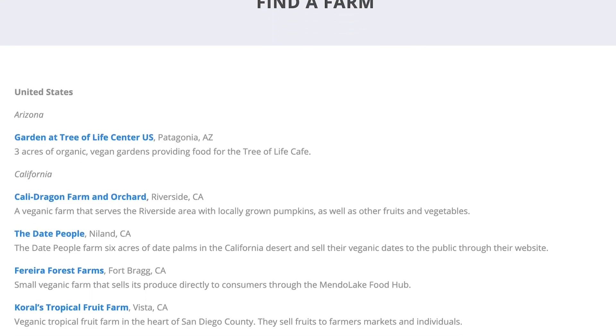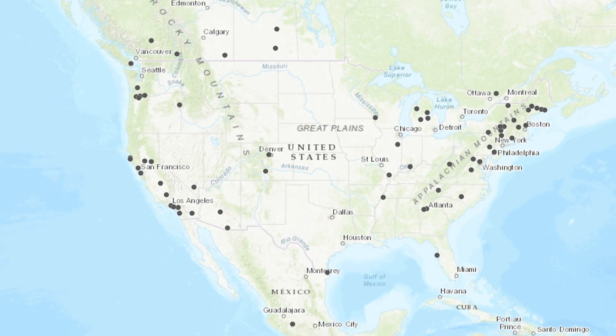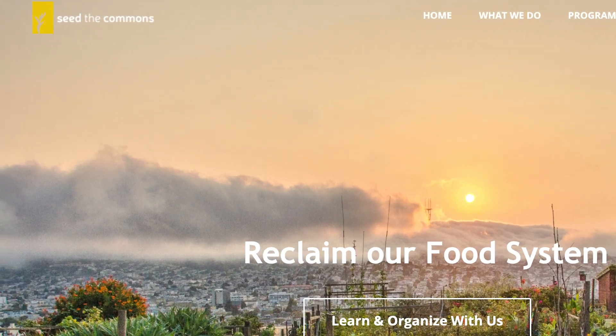While veganic agriculture isn't that well-known or mainstream yet, I really do think it is a viable future and alternative to our current agricultural systems. We can help make that more of a reality by supporting locally grown veganic produce and farms whenever possible, and spreading awareness about veganic agriculture and sharing it with those around us to help grow and build the veganic farming movement into something that more viably can feed the world.